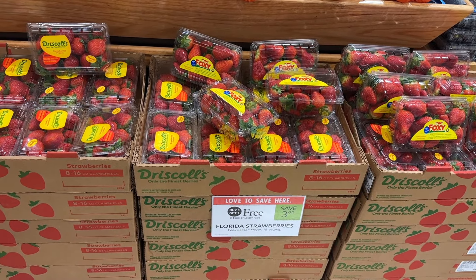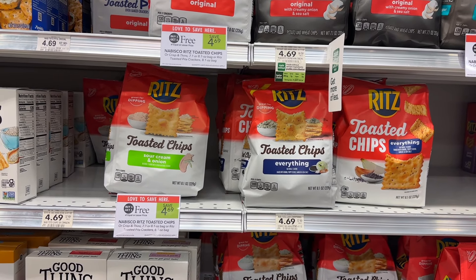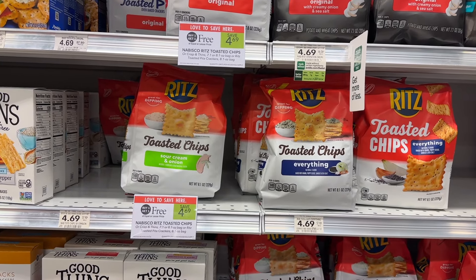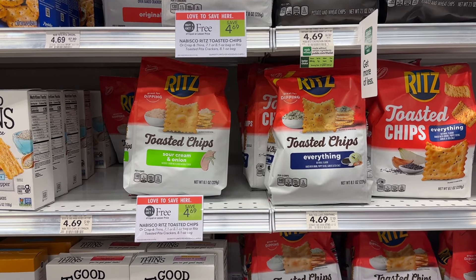Strawberries are BOGO for $3.99, making each pack just $1.99. Another deal I'm not going to grab, but it's decent if you need it — the Ritz toasted chips are BOGO for $4.69. Pick up two bags and submit for $1.50 on Ibotta, making these just $1.59 per bag.